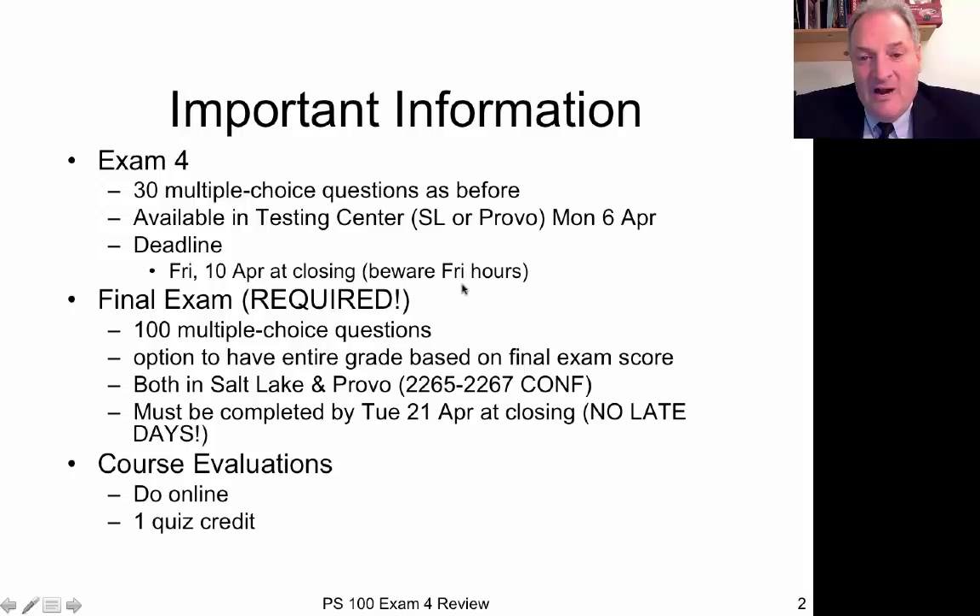Keep in mind that Friday hours are different from hours during the week. As long as we're talking about exams, I might as well also mention the final exam, which is required for Physical Science 100 to pass the course. The final exam consists of 100 multiple choice questions. You have an option to have your entire grade based on the final exam score, or it can be weighted with the other exams.